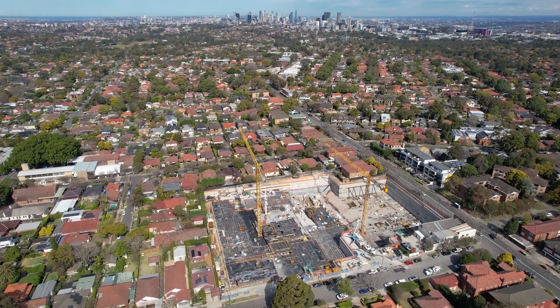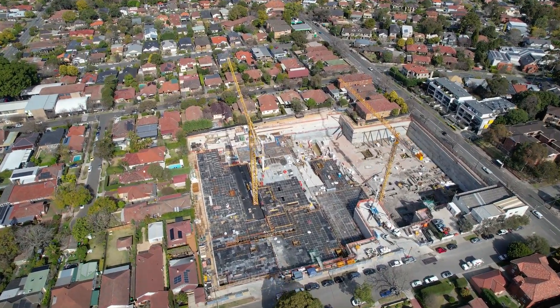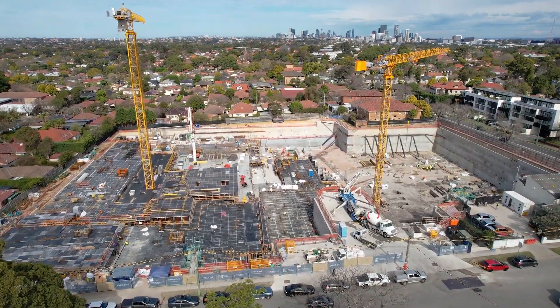Hi, my name's Tom. I'm the operations manager for West Point Formwork. At the moment we're here at Willoughby on one of our projects. It's called the Heart of Willoughby. It consists of five buildings, four levels of car park, and is approximately 150,000 square meters in formwork.